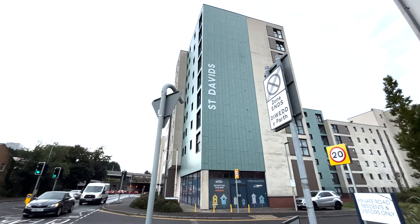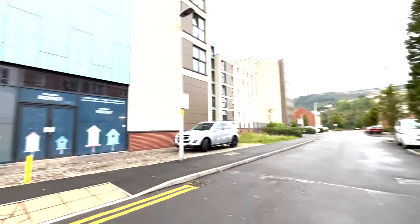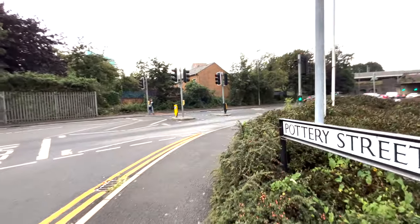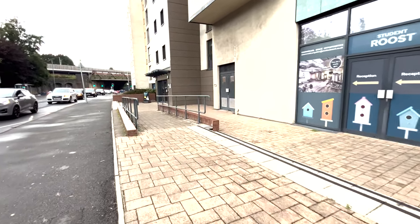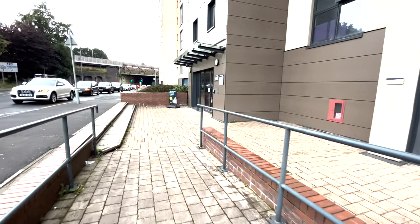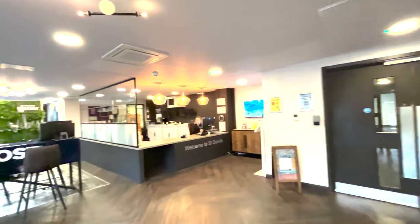This is the area outside the accommodation. Now we are going to the reception first. I need to use my card to get access — and this is the reception.